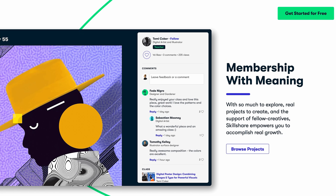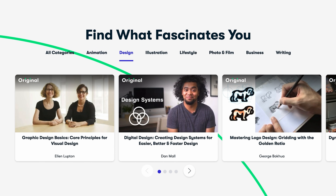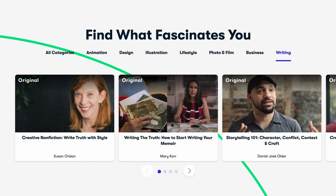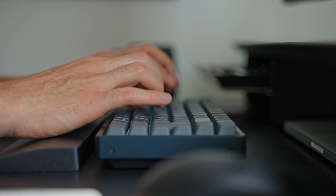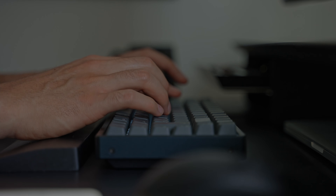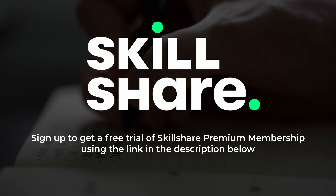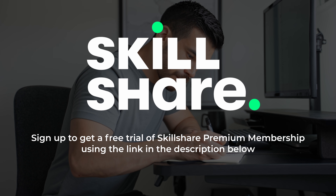On Skillshare, you don't get interrupted by ads, and it's curated specifically for learning, so there are always new premium classes being launched, and it's an ideal place to stay focused and follow wherever your creativity takes you. The first 1000 of my subscribers to click the link in the description get a one month free trial of Skillshare, so you can start exploring your creativity today.